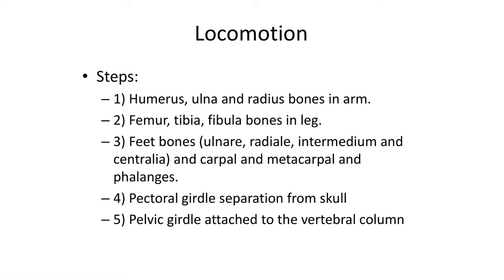In the pelvic girdle, the bony supports had to become attached to the vertebral column from their loose attachments to the body wall on the ventral belly of a fish, forming the pelvis. The steps for tetrapods to take their first steps are as follows: First, the humerus, ulna, and radius bones formed in the arm. Second, the femur, tibia, and fibula bones formed in the leg. Third, the wrist and hand bones — the ulnare, radiale, intermedial, and central — and finger bones, the carpals, metacarpals, and phalanges, formed. Fourth, the pectoral girdle separated from the skull, and the pelvic girdle attached to the vertebral column to form a sacrum. Once these steps were achieved, vertebrates could take their first steps on land.